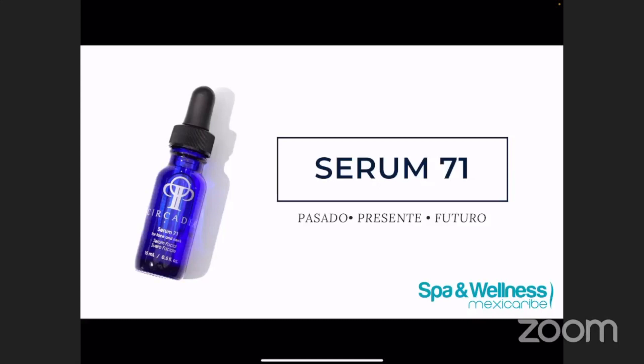El último producto del que vamos a hablar hoy va a ser el Suero 71. Este suero contiene el pasado, el presente y el futuro. Este suero único es muy especial, no solo en lo que hace y los ingredientes y la tecnología que estamos usando dentro de él, sino porque este producto tiene mucha historia, sentimiento, mucho cariño tras de él. Este suero es un recuerdo al legado y dedicado a la memoria y todo lo que contribuyó el fundador de Circadia, el doctor Peter Puglis.